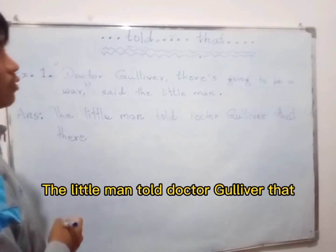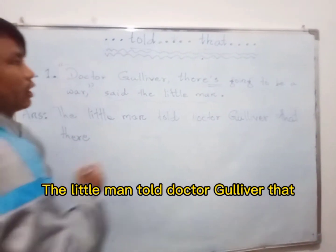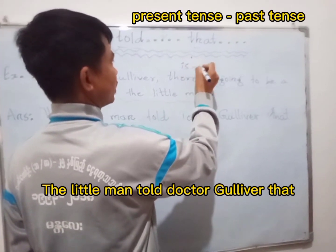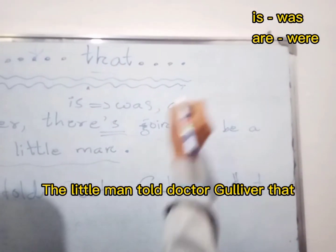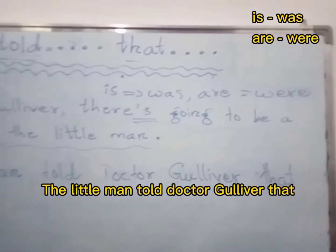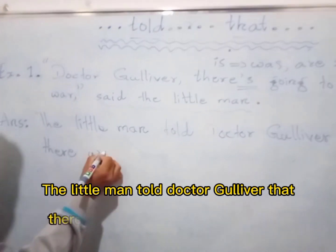Okay, in the question there is a predicate. We have to change it to positive. In the question, if there is 'is,' we have to change it to 'was.' In the question, if there is 'are,' we have to change it to 'were.' Now, if there is 'there is,' we have to change it to 'there was.'